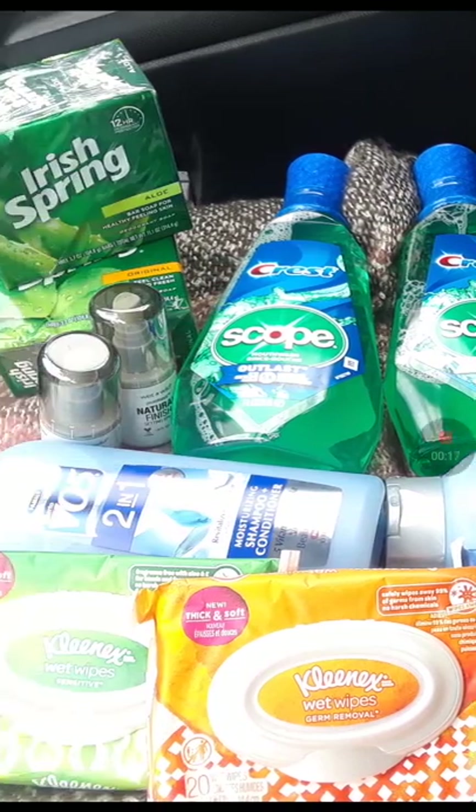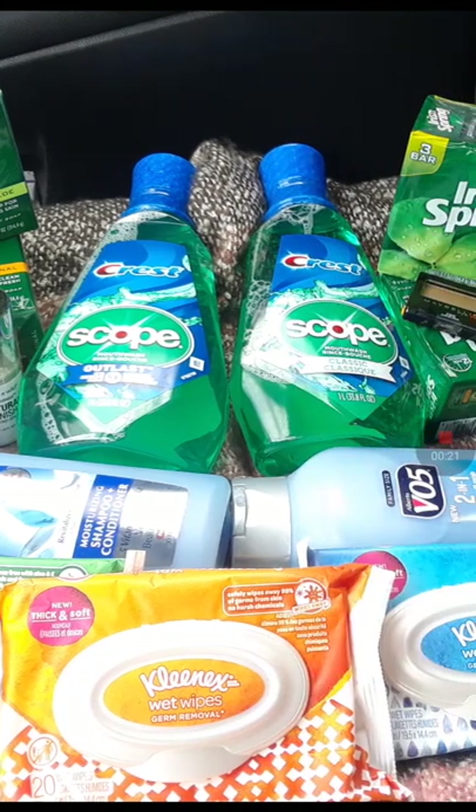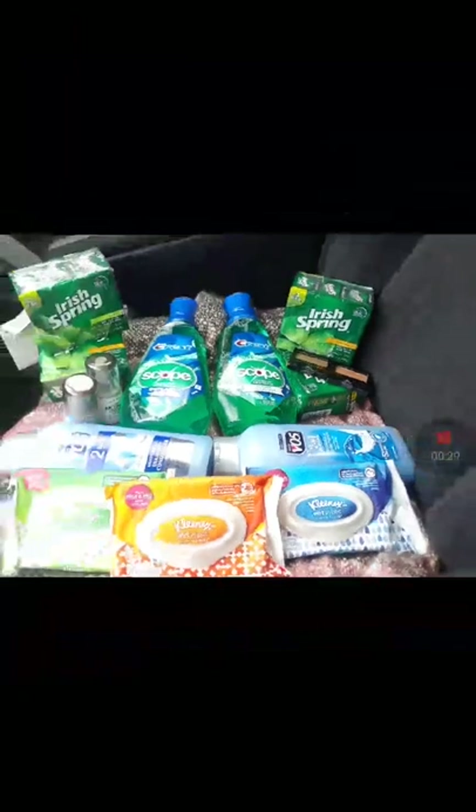The Kleenex, I got these BO5 that were on clearance, the Wet n Wild deal, the Irish Spring, Scope Crest, and Maybelline. I also got three of the Crest Toothpaste, which I don't have right here. But let me show you. So let's get started.